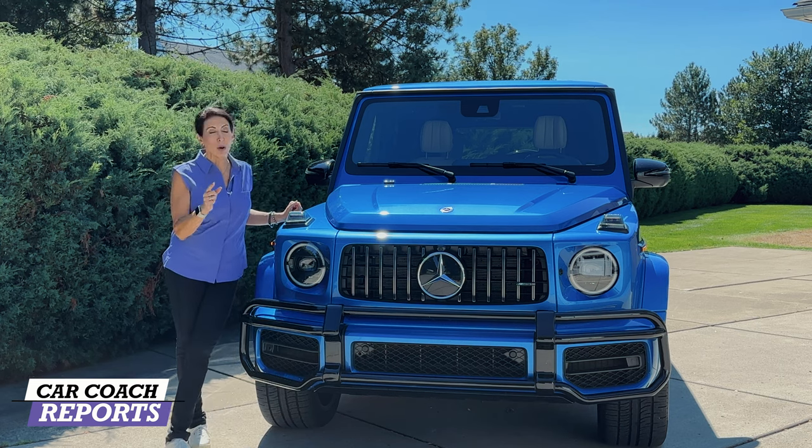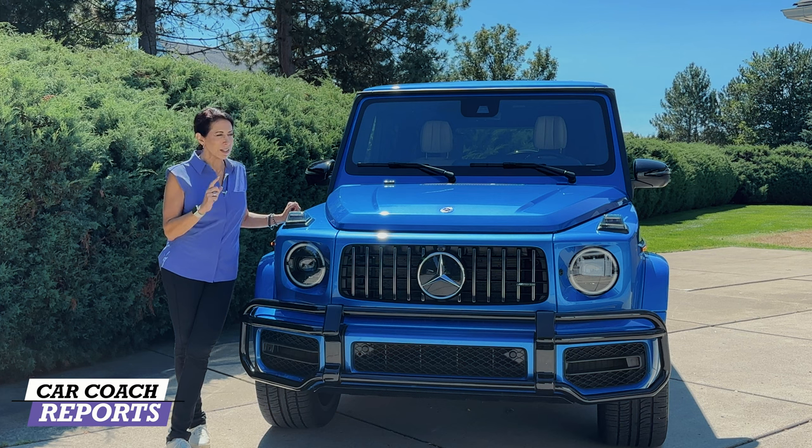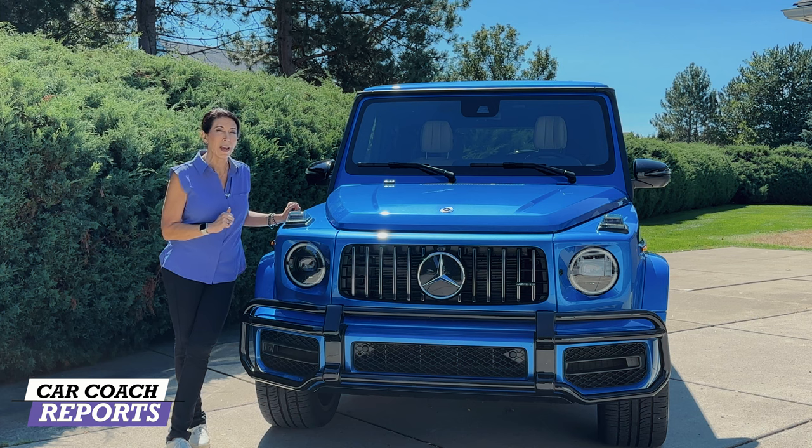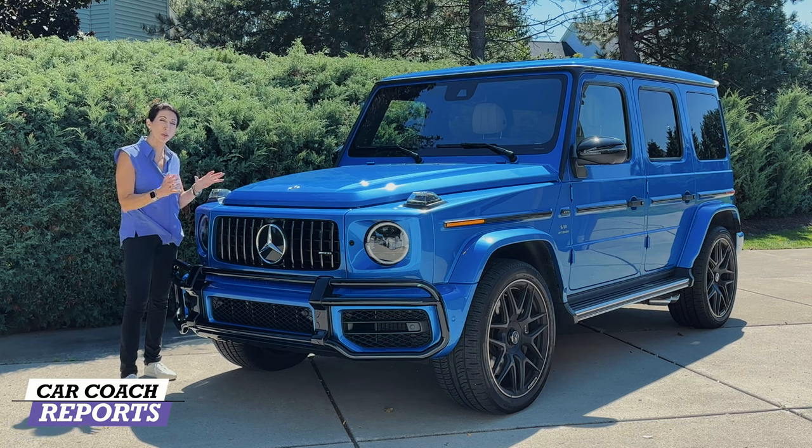We're going to go through this vehicle and give you some of the highlights and what's new, because everything has changed for 2023. They did not build these in 2022 due to engine availability. Now they've got engines, they're building them, and if you want one, get to a dealer fast — they sell out every year and the resale value is very high.